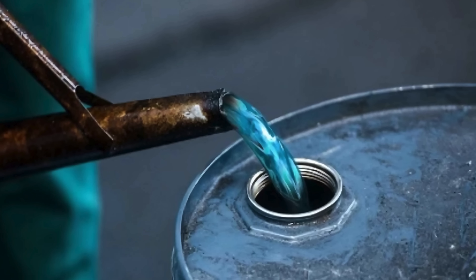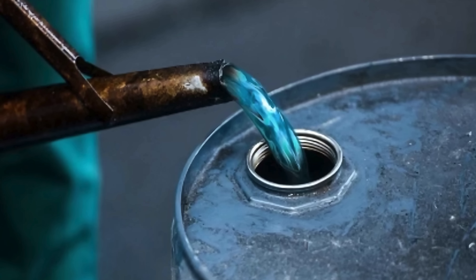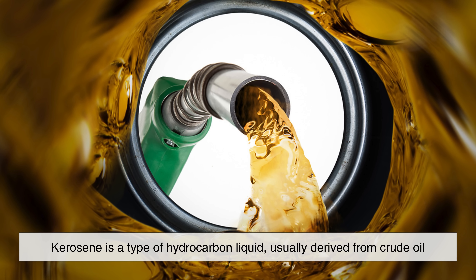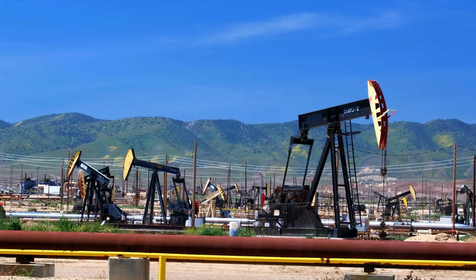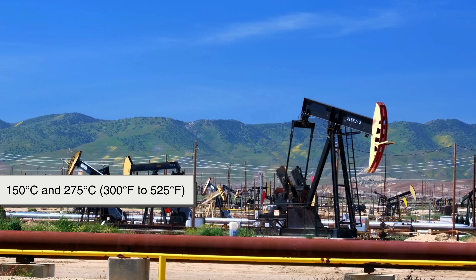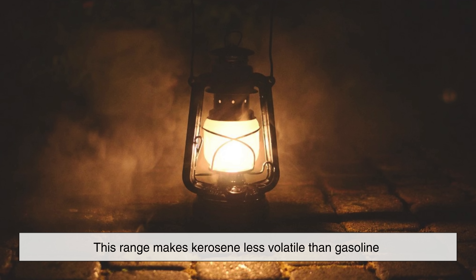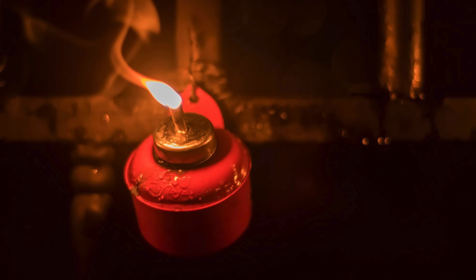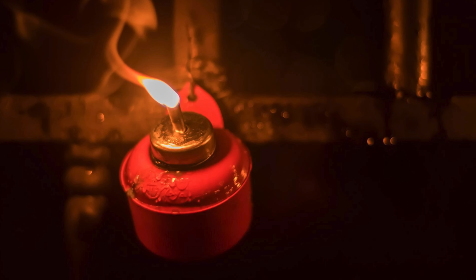Before we explore how kerosene is made, it's important to understand what it actually is. Kerosene is a type of hydrocarbon liquid, usually derived from crude oil. It falls within a specific boiling range, generally between 150 degrees Celsius and 275 degrees Celsius. This range makes kerosene less volatile than gasoline, but more volatile than diesel, giving it a unique balance of properties that makes it suitable for a wide variety of uses.